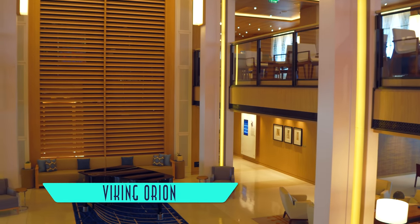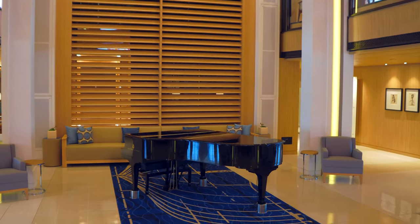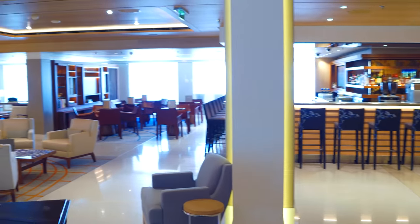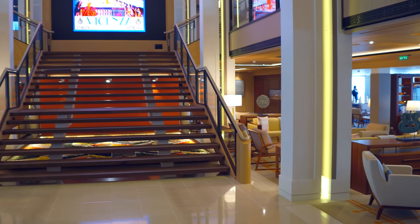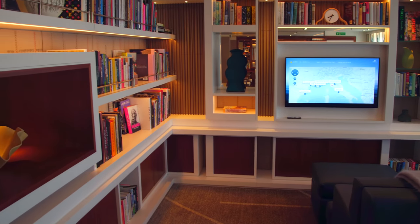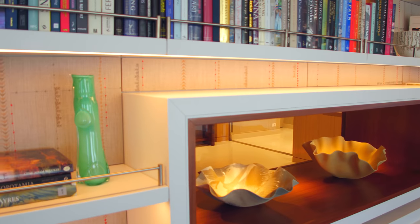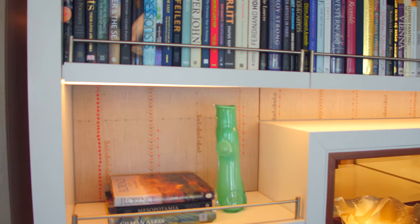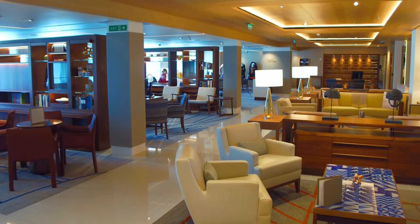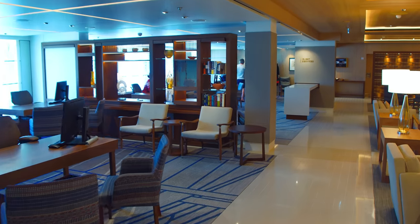Just below is the Viking Living Room, the ship's dramatic central space, adorned by a digital rotating tapestry and filled to the brim with a collection of library books and artifacts. There's even a complimentary internet station here for those who do not have their own wifi devices, and of course an inviting guest services area.